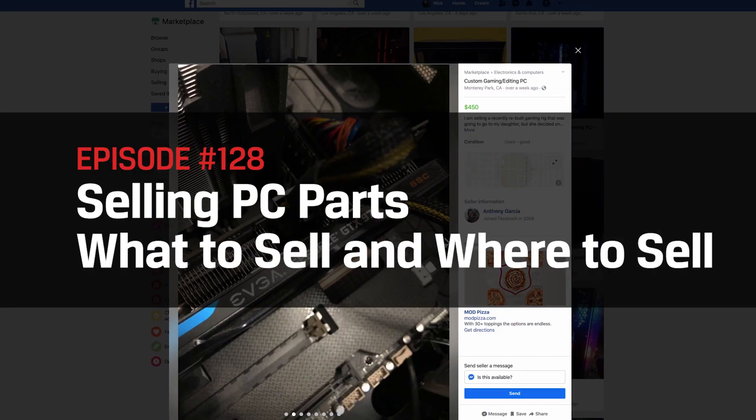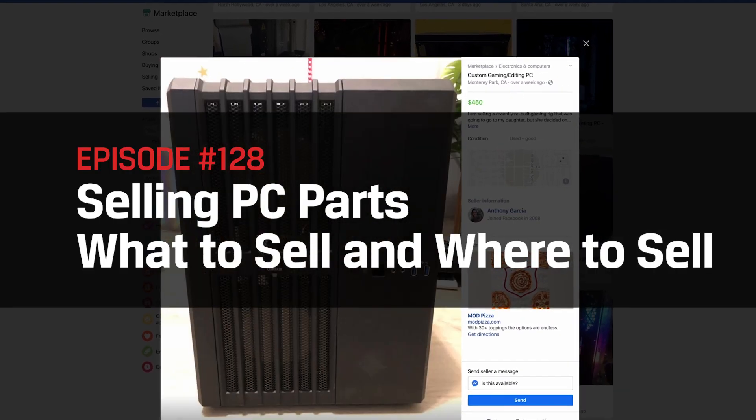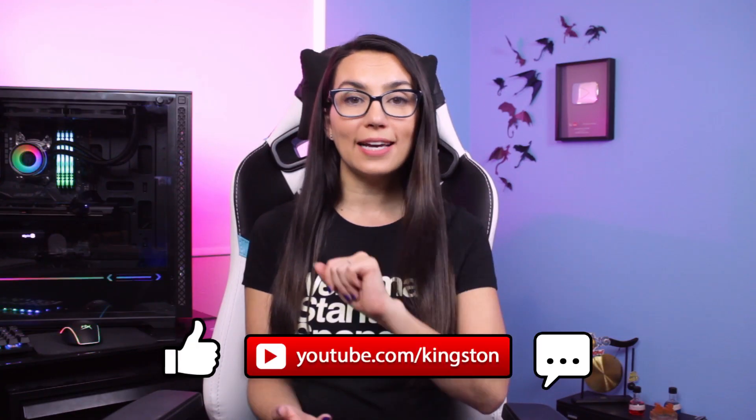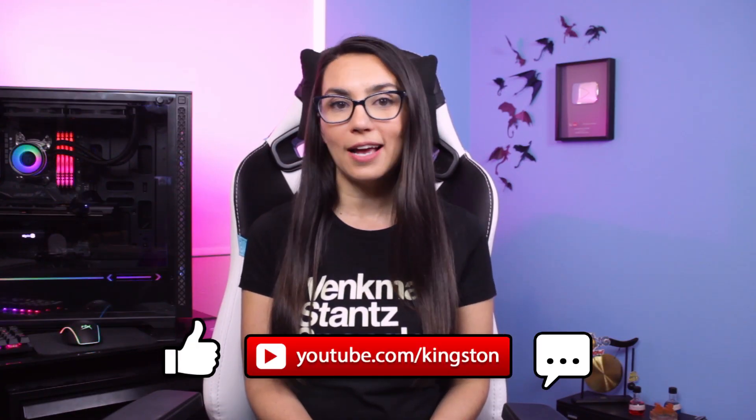Hello DIY techies! I'm Trisha Hershberger and you are watching DIY in 5, the show where we give you the know-how that you need to take your techie life by the power cables. Today we're going to cover the best way to approach selling your PC components. If you find the tips in this video useful, please like this video, subscribe to this channel, and ring that bell so that you don't miss out on any future tech tips.